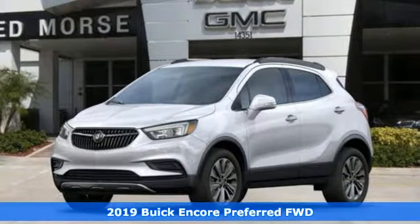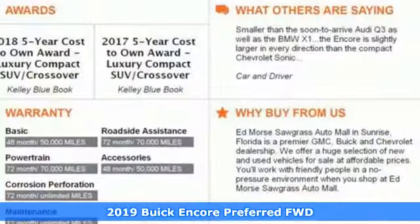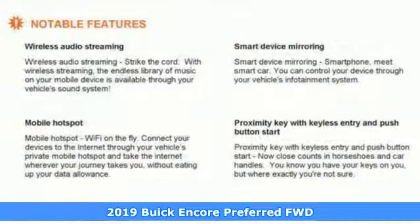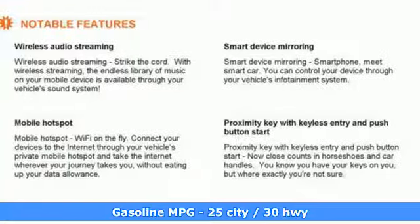It's a new 2019 Buick Encore. This perfectly sized and nimble Encore is perfectly suited for your next adventure. It comes with great features you'll love.